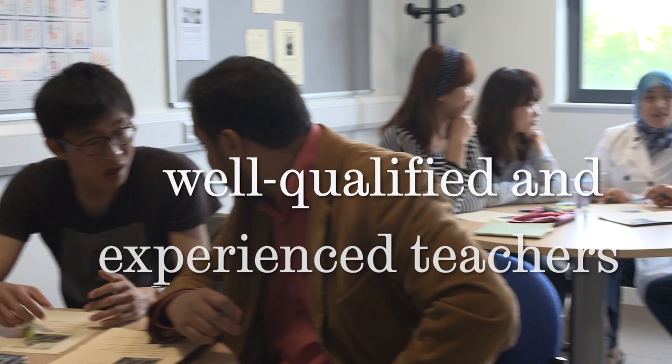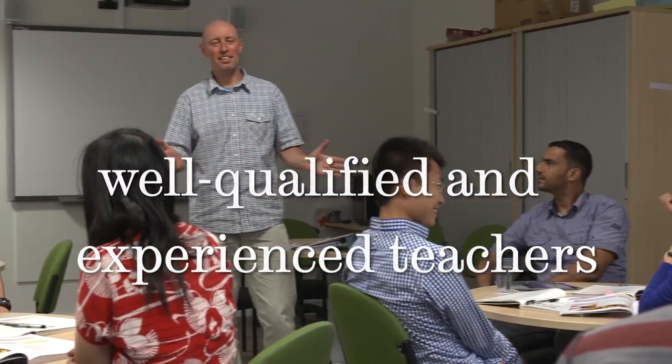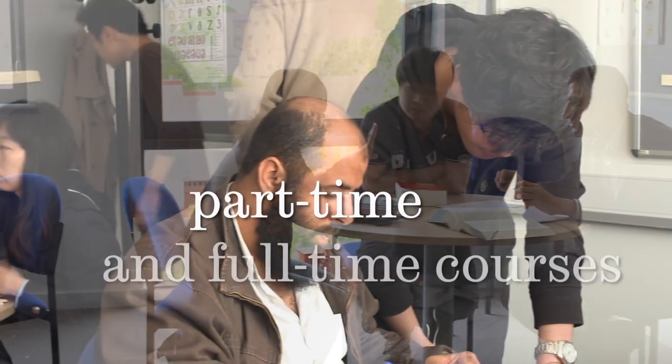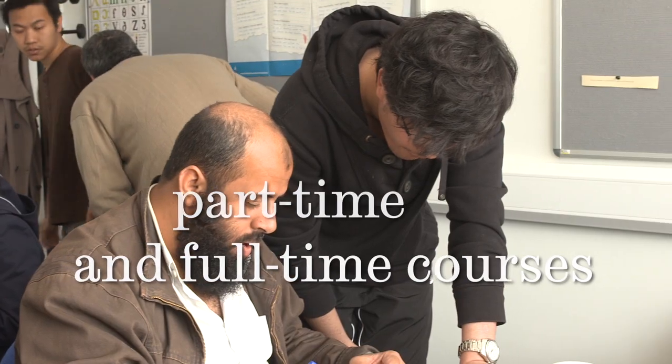Our modern facilities and our well qualified and experienced teachers will help you to make the most of your time with us. The ELTC offers both part-time and full-time courses for university students, those wanting to join and members of the public.